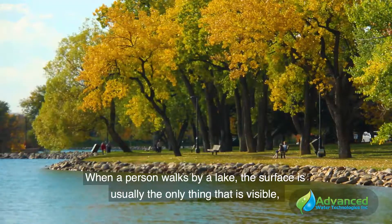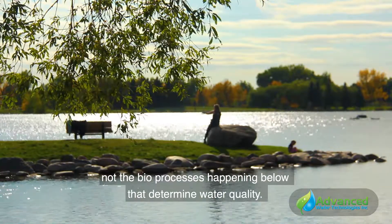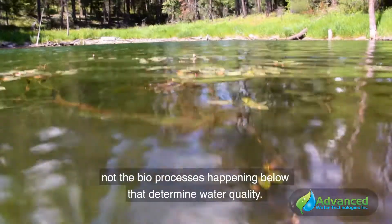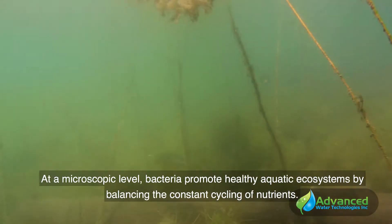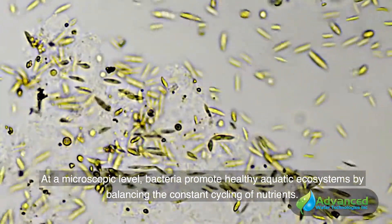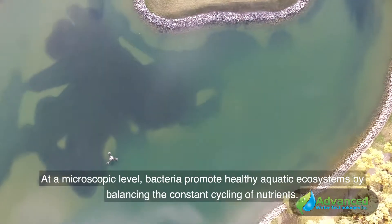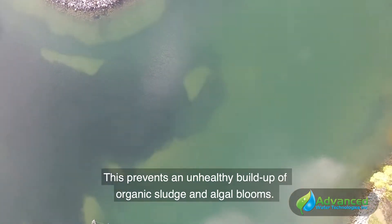When a person walks by a lake, the surface is usually the only thing that's visible, not the bioprocesses happening below that determine water quality. At a microscopic level, bacteria promote healthy aquatic ecosystems by balancing the constant cycling of nutrients. This prevents an unhealthy buildup of organic sludge and algal blooms.